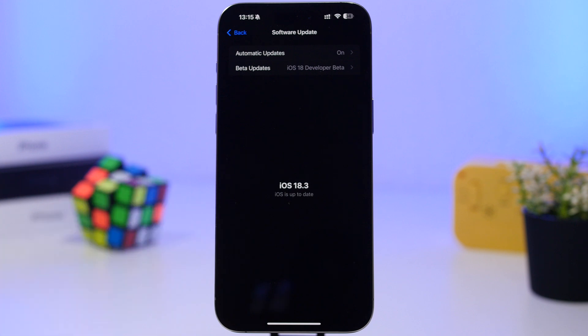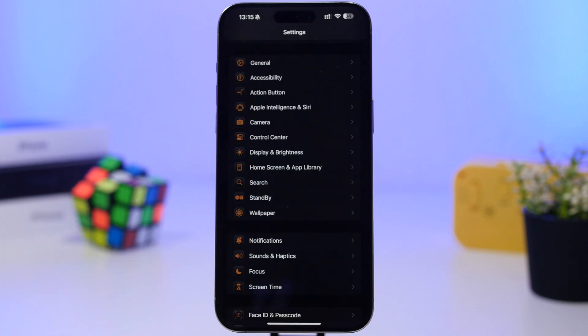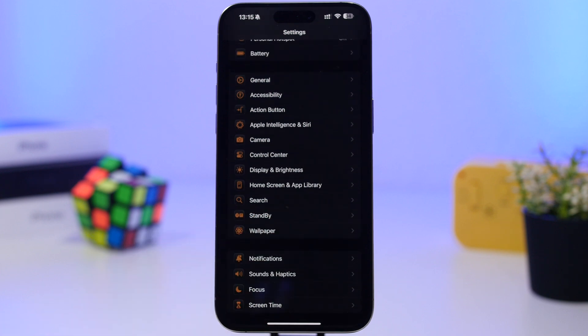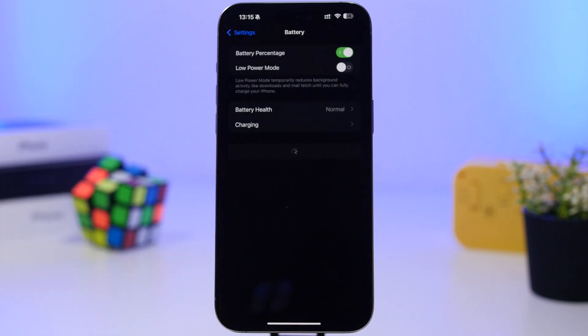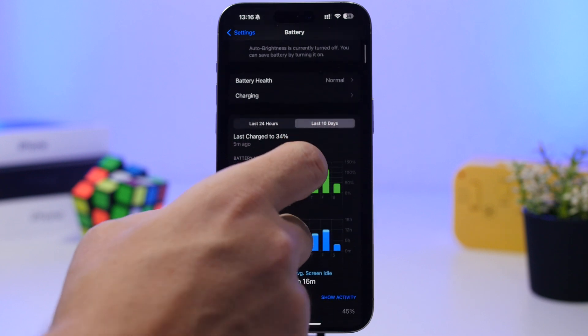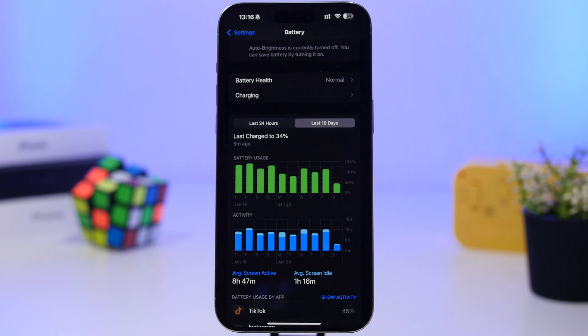With every update, battery life and performance are really important things to watch. Once you install iOS 18.3, for the first three to five days you can expect worse battery life and not-great performance, because iOS 18.3 needs to settle in on your device before it starts performing as it should. Here are the battery and performance graphics for the last 10 days under iOS 18.3.